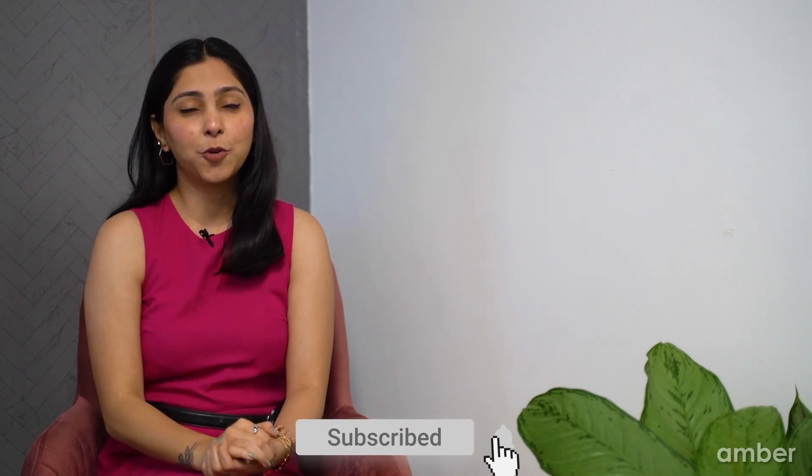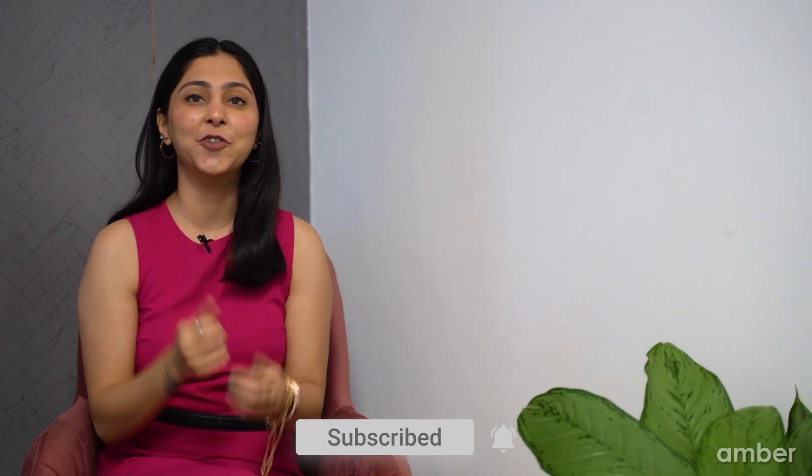That brings us to the end of the video. We hope you found this video helpful. Subscribe to our channel for more student tips, and best of luck with your journey.